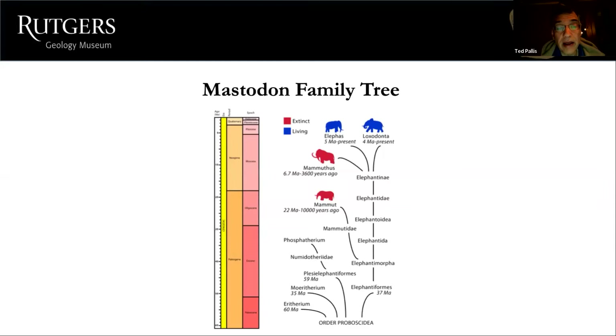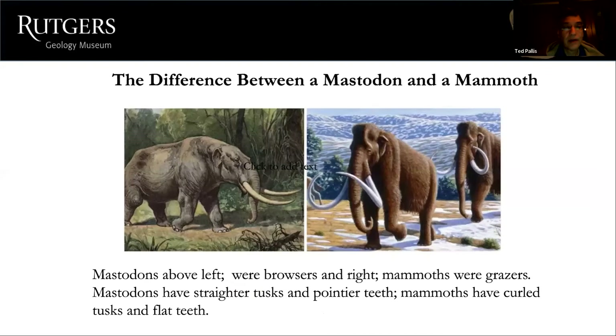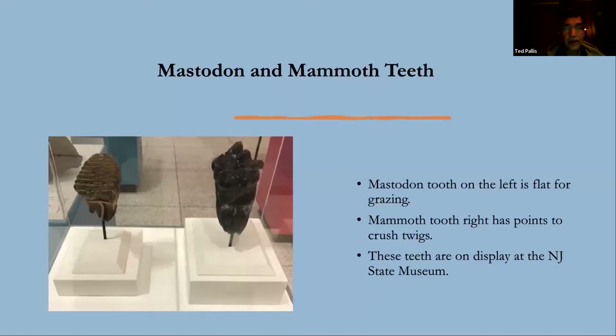Following the family tree, the first red one is the mastodon — Mammut — which went extinct about 10,000 years ago. The mammoth lived longer, only going extinct about 3,600 years ago. The two blue ones on the tree are the living elephants we still have today. There are differences between mastodons and mammoths: mastodons were browsers with straighter tusks and pointier teeth, while mammoths were grazers with curled tusks.